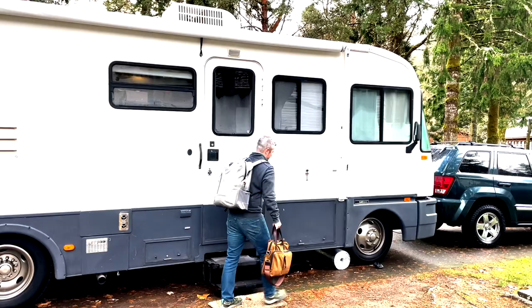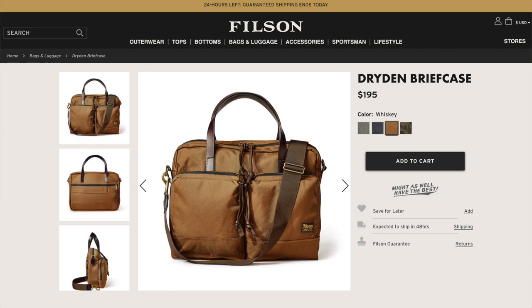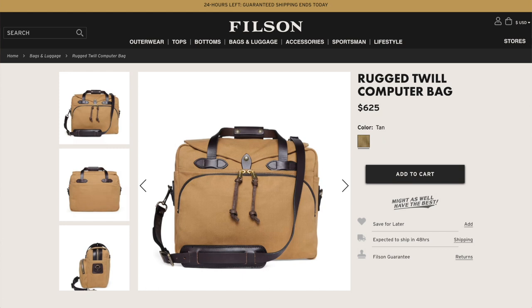Within the Filson lineup of briefcases and bags for daily electronics and work use, they've got four options. They start at the Dryden briefcase — this is what fit my budget — at $195. Then you step up to the 24-hour tin cloth briefcase at $395. Then there's the Rugged Twill original briefcase at $450. And the final step in the lineup is the Rugged Twill computer bag at around $645 to $650. So going anywhere from around $200 to upwards of $650, Filson's got you covered throughout the range. I also think this would pair really well with the Dryden backpack, which comes in around $265.